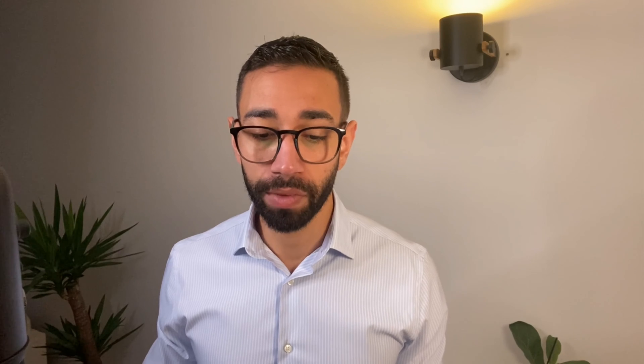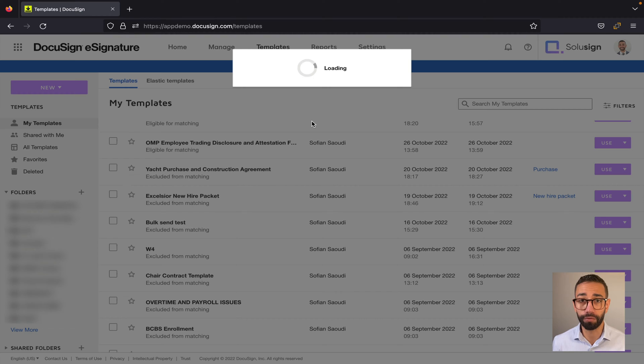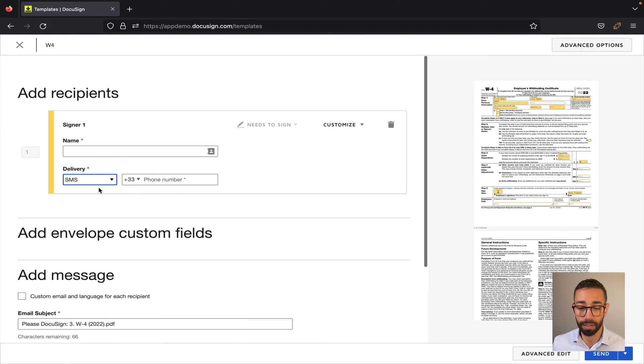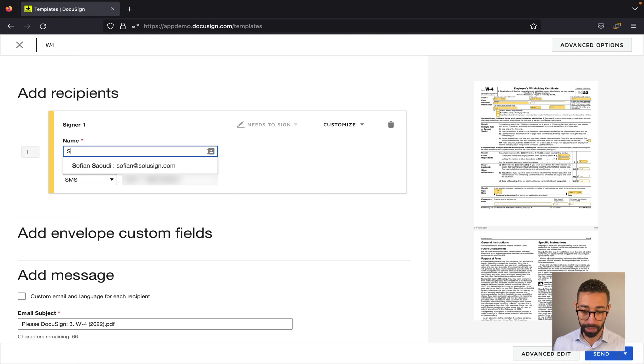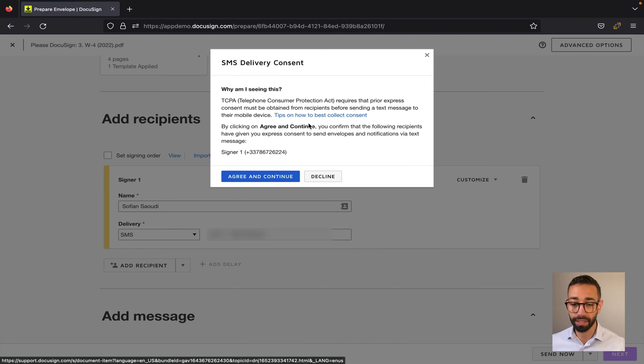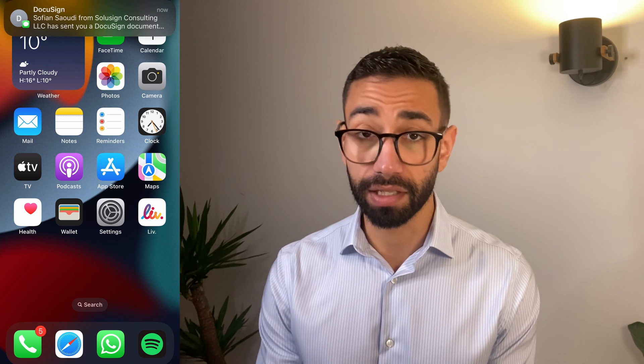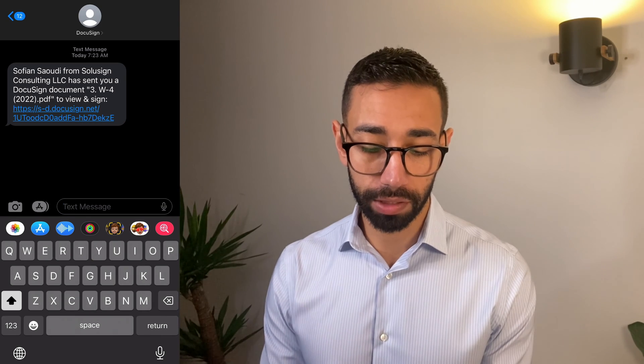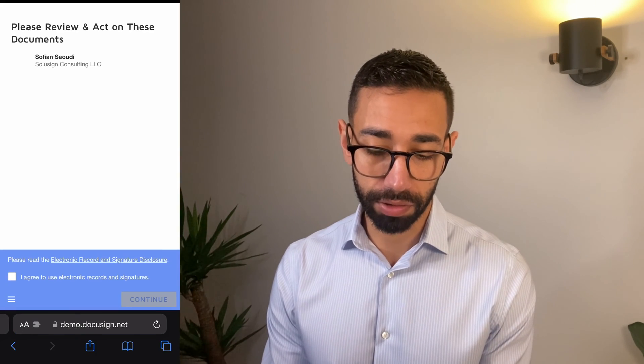Back to the SMS feature — let's jump into DocuSign and see how you would send that envelope. Let's say I want to send a W4 to an employee. I'll select my template or create my envelope from scratch. Here I can change the delivery from email to email plus SMS or just SMS. I'll enter my mobile number and name, agree to the SMS delivery consent, and I receive an SMS from DocuSign saying I've got a document to sign.